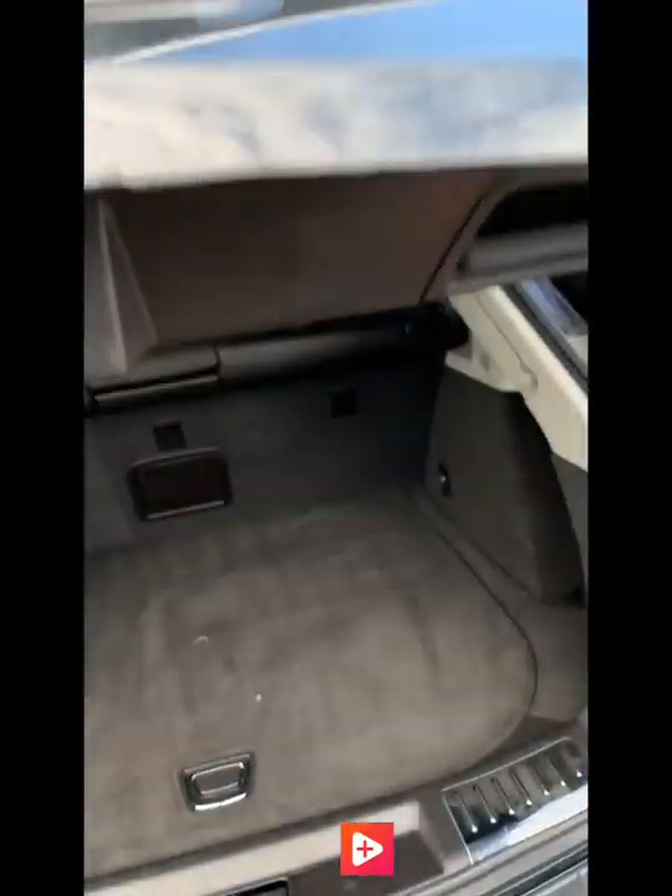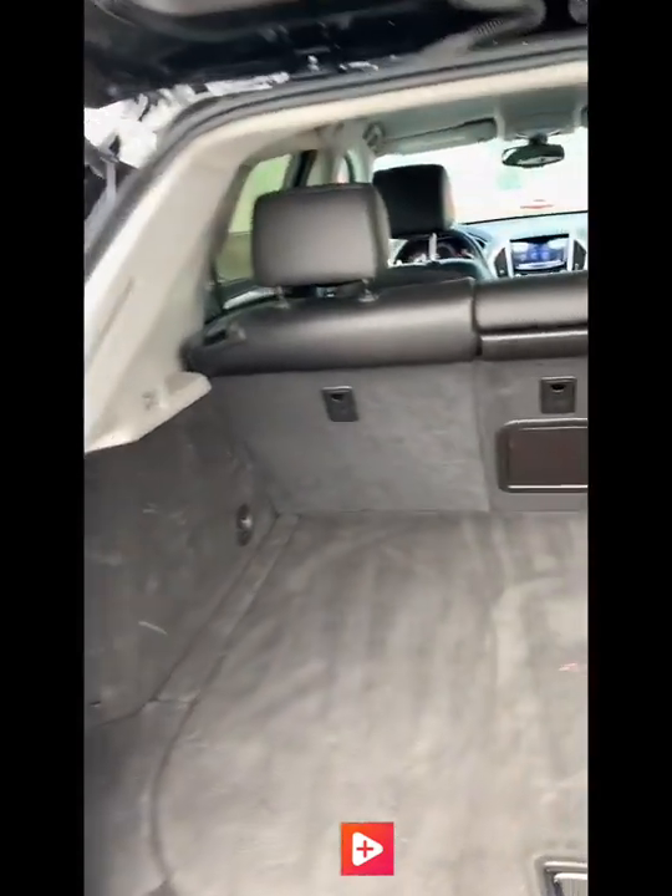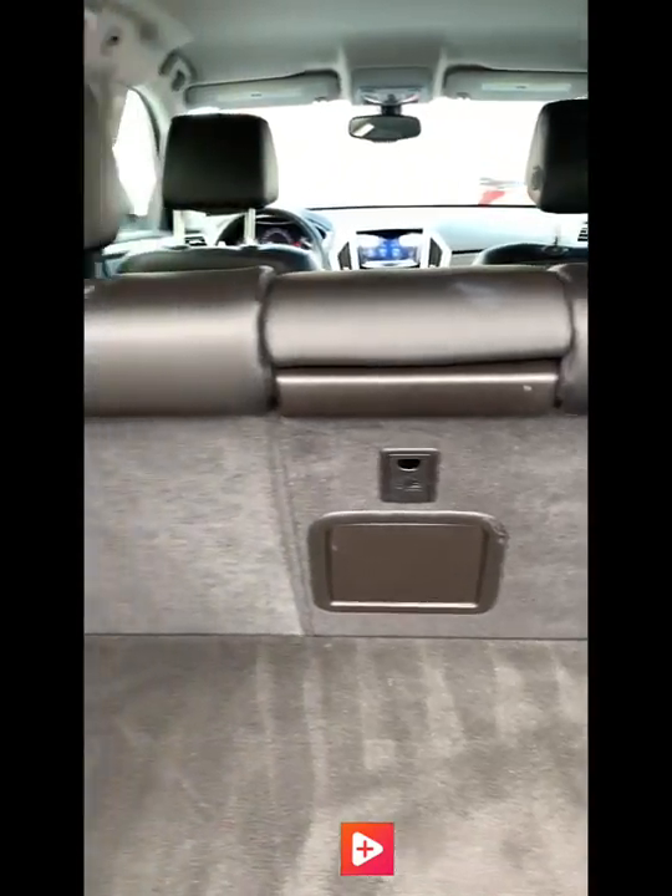We'll have a look in the back here — tons and tons of cargo space. The second row of seats also fold down so it gives you a little bit extra if you have some larger objects. Underneath the floor there's some more storage as well so you can hide a couple things away if need be.